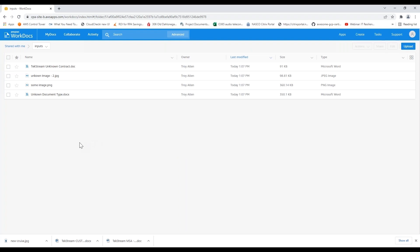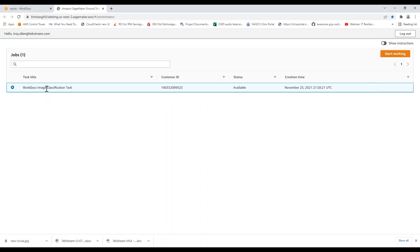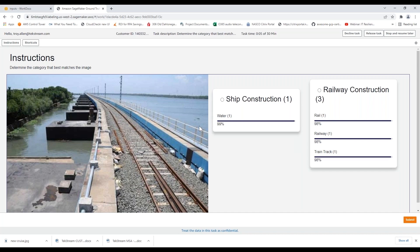What's happening behind the scenes is all of these documents are being processed. In some cases we might be doing some conversion work — like DOC files, I may want to also create PDF versions for other use cases. The intelligence is kicking off. I just received an email notification that in one particular case there is some work that I need to do — a WorkDocs image classification task. I'm going to go ahead and start working it. One of the pictures I had dropped in could be ship construction or railway construction. The system picked up that for ship construction there's got to be water and a shore, but also for railway construction it was looking for rails, railway, and train tracks.